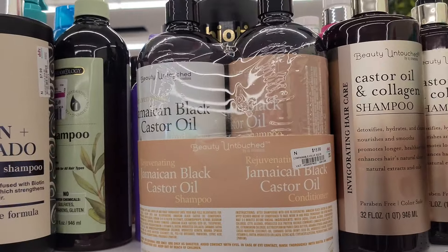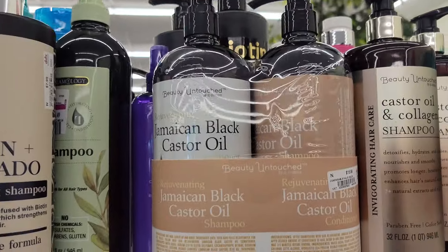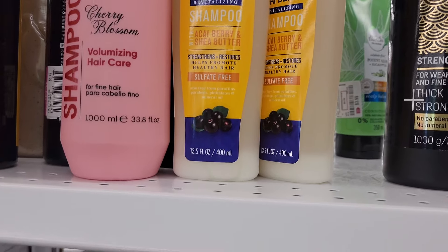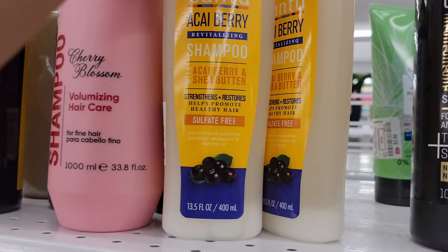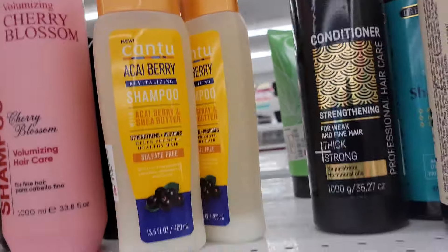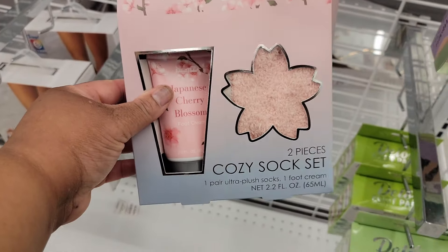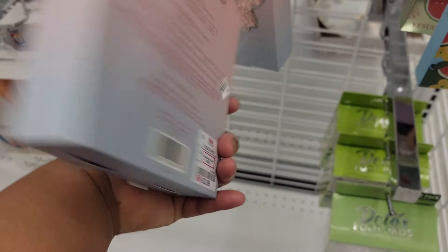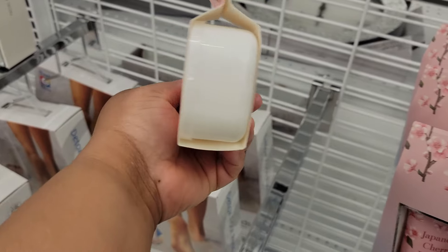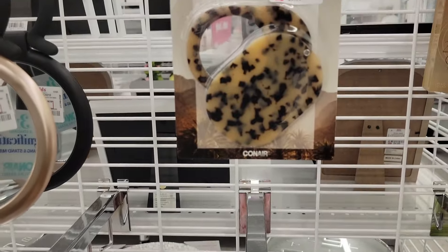Beauty Untouched Jamaican Black Castor Oil, $16 — it's the shampoo and the conditioner. New Cantu Acai Berry shampoo and shea butter for $4. Look at this little compact mirror right here, $4.